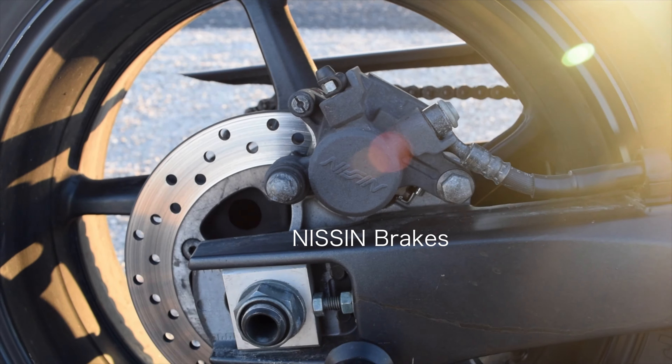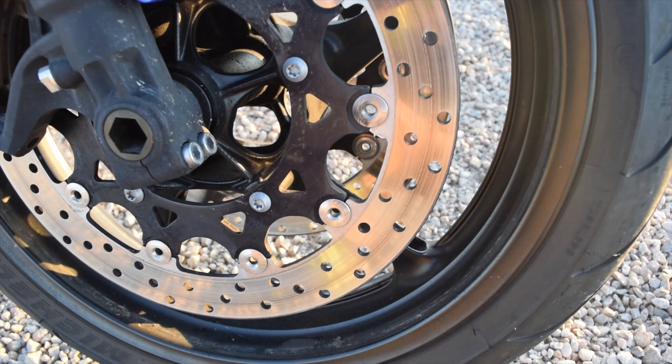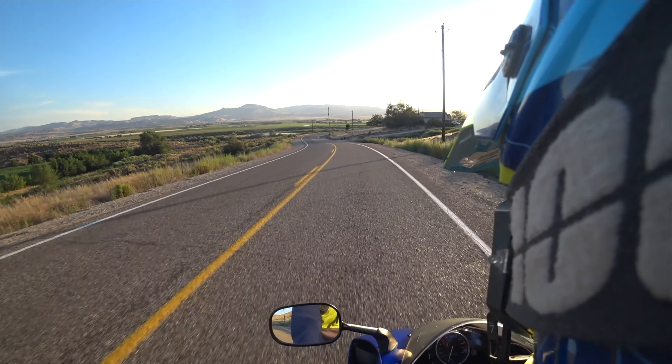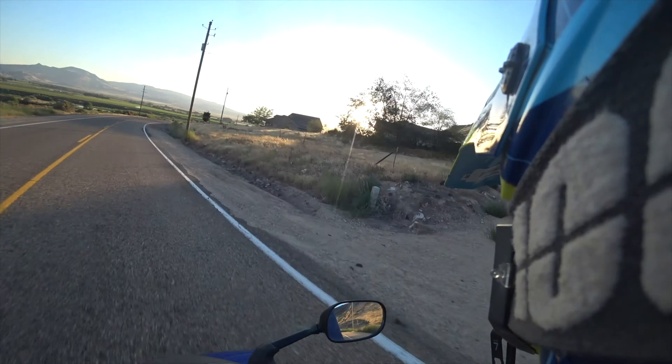Brakes front and rear are hydraulic. The clutch is a cable clutch. Throttle is fly-by-wire. This is fuel injected. It's got a steering stabilizer on it. I've never felt out of control on this bike. I've never got the death wobble.